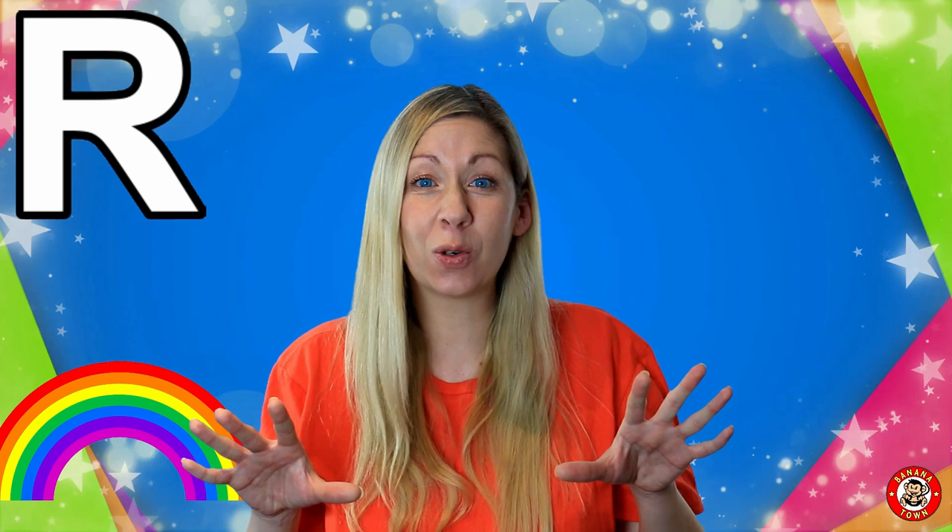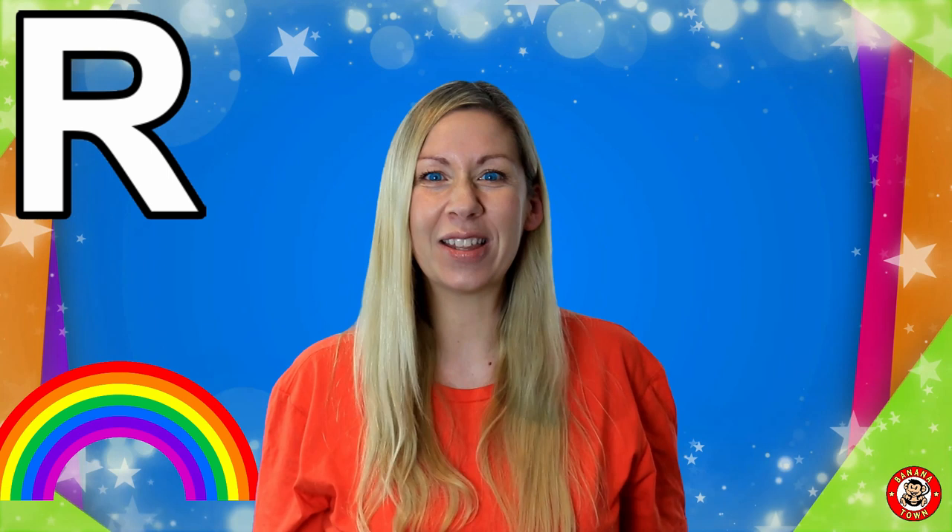I want to tell you all about the letter R. R is for Rainbow. Rainbows are formed when light passes through particles of water. They create beautiful arcs of colour. Have you ever noticed it needs to have been raining and sunny all at the same time to get a rainbow?